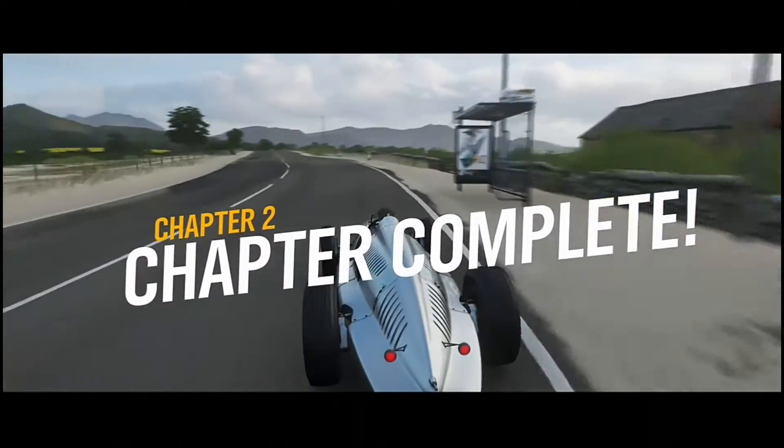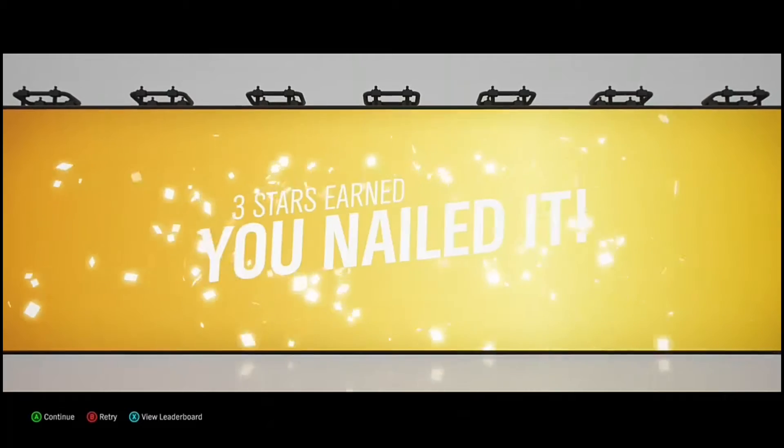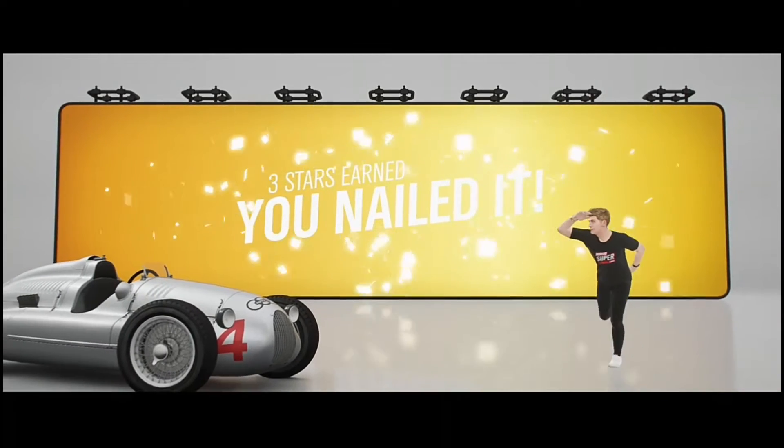That was beautiful. The shot, I mean. The car and the setting and the whole effect. Your driving was half decent too.